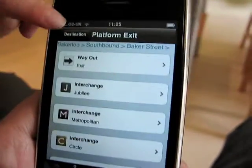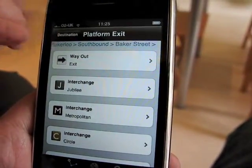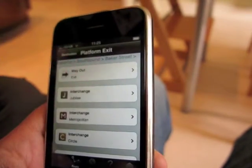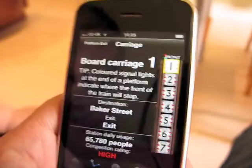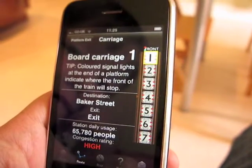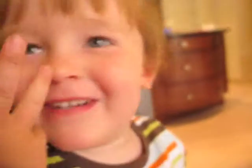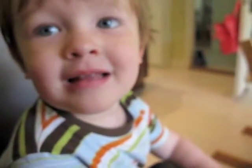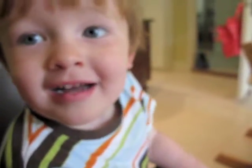And then you're going out. Press it with your finger. That's it. And that says board carriage one. Perfect. And that means, Edward, that you'd get in carriage number one so that you'd be opposite the exit when you got to Baker Street. Is that a good idea?